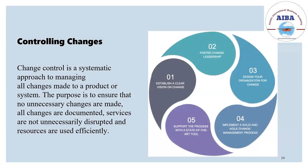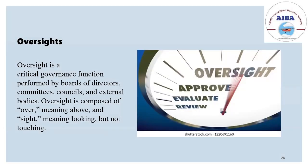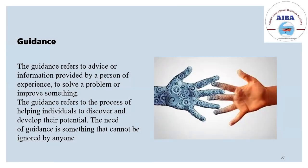Controlling changes involves systematic approaches to managing all changes made in the product and the system. All changes should be documented and there should be no unnecessary disruption to the project. Governance includes oversight — one should know what is happening and what is going to happen beforehand and have a plan. Guidance refers to advice or information provided by someone experienced in the field to give direction for the project.